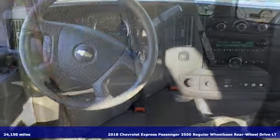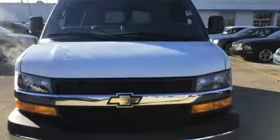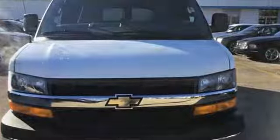Here's a 2018 Chevrolet Express Passenger Van. There's a place for everyone here, and this Express makes it easy to get your passengers and their cargo in and out. You'll look forward to every drive with features like these.